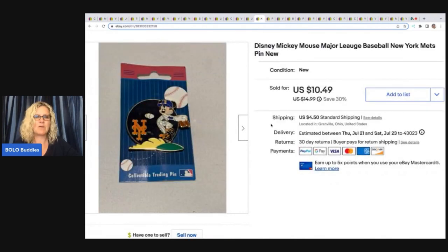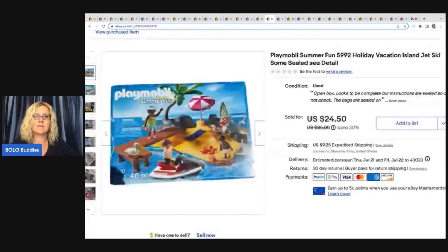This pin I can't remember where I got it — I've had it a long time and it took a long time to sell. It's a Disney Mickey Mouse Major League Baseball New York Mets pin. I probably paid a dollar or less for it. I sold it for $10.49 plus shipping.